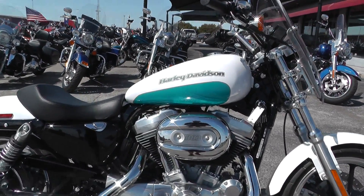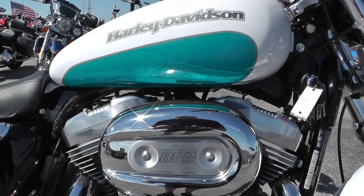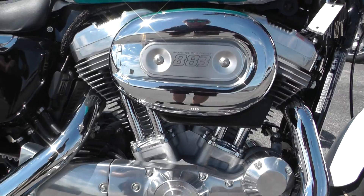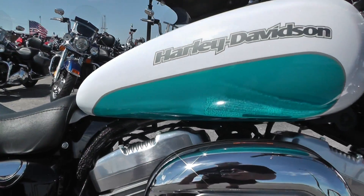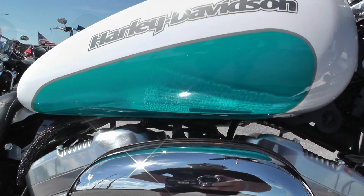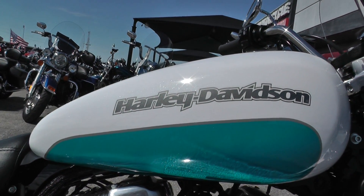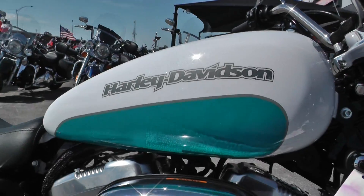This one's got the 883 fuel-injected v-twin motor backed up by a five-speed transmission. It's got a beautiful white pearl and teal paint, the nice silver pinstripe on it. I really like these Harley Davidson logos painted on the tank — just real simple and classy looking.